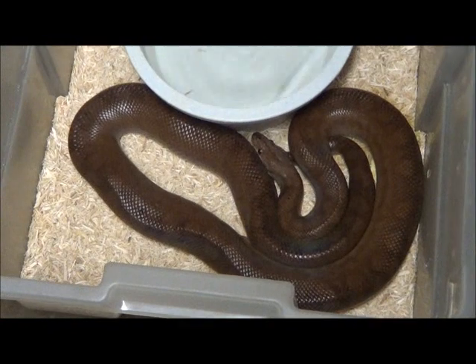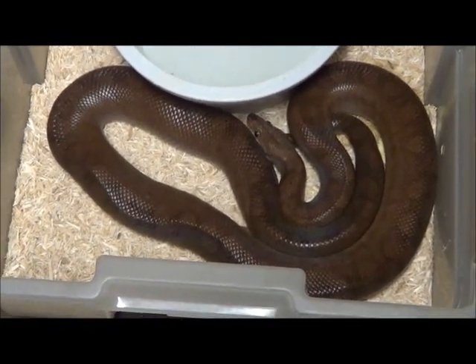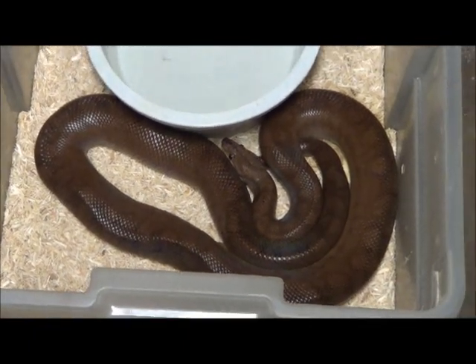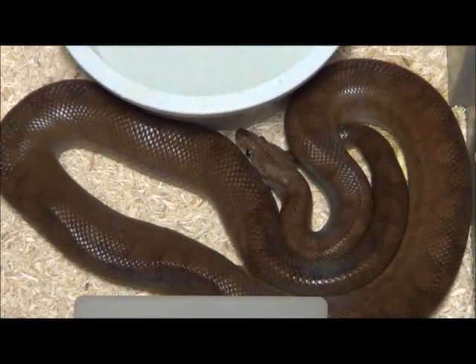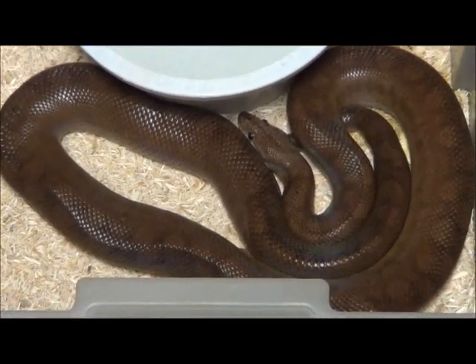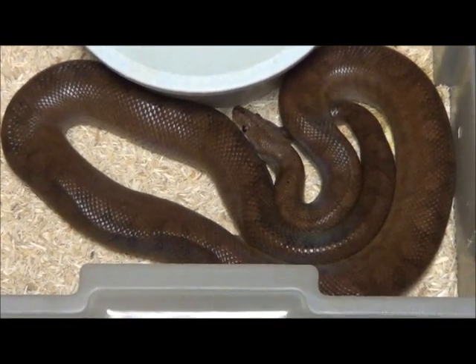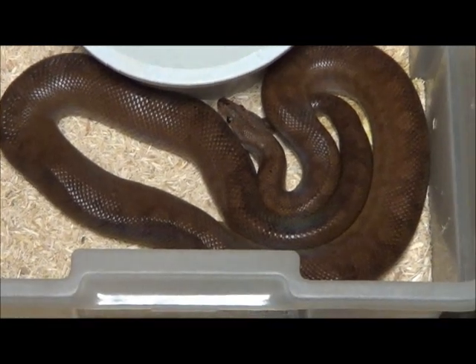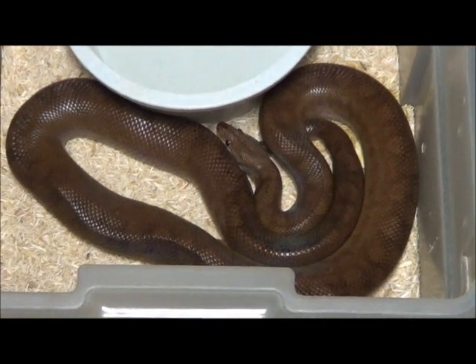She's perfect. This is Ruby, the Columbian Rainbow Boa. She was born here on January 13th of 1989, which puts her right now at 24 years and counting. Throughout her span, I probably stopped breeding her at maybe age 16 or so. She had already produced over probably close to 200 babies, as well as her largest litter ever being 26.